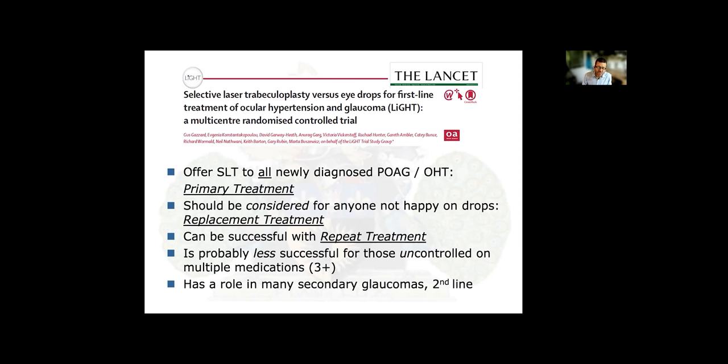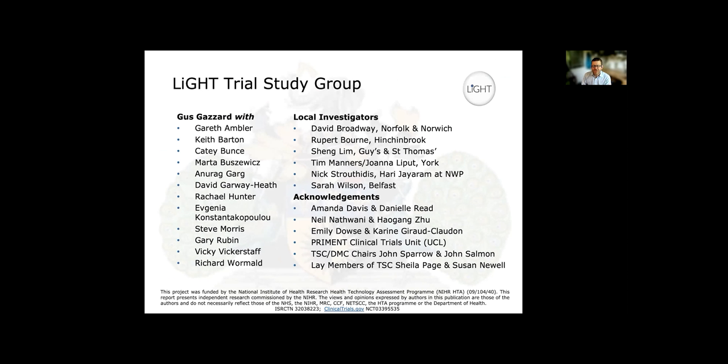I would maintain that we should be offering SLT as a primary treatment to all newly diagnosed glaucoma and ocular hypertensive patients. We should also consider it as a replacement treatment for anyone not happy on multiple drops, and it can be successfully repeated. It also has a role in secondary glaucomas, though it's probably less useful for patients uncontrolled on multiple medications, where moving to more surgical treatments is more appropriate.